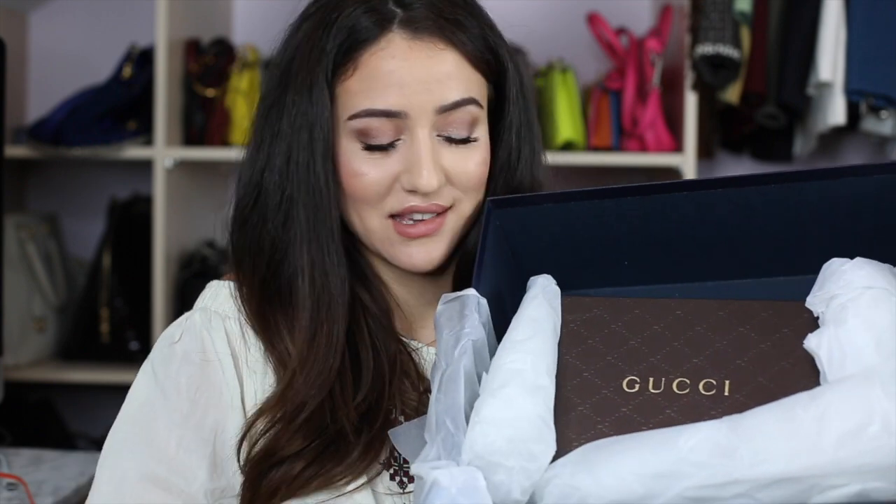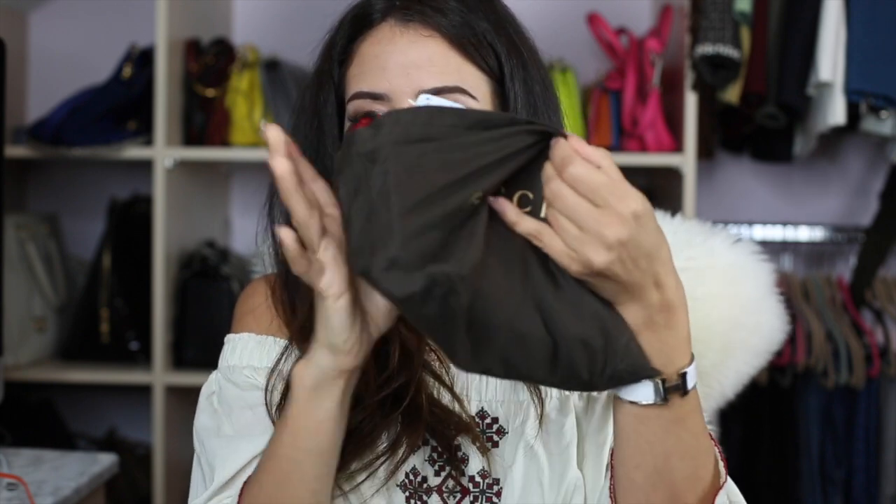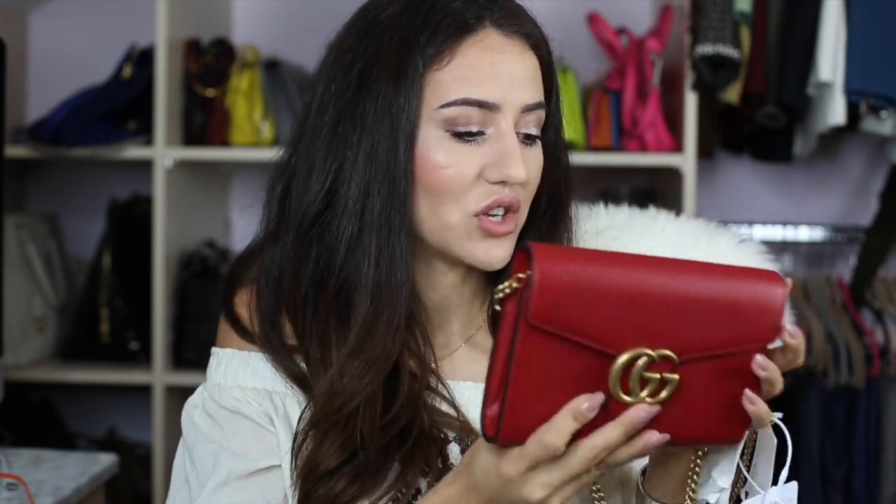I'm going to start with the little brown box. This is something I saw quite recently and thought it could be really cute. At first I wanted it in camel, but as you can see I ended up getting it in red. It is a bag — obviously it comes in a little Gucci pouch. When you take it out, it is a wallet on a chain by Gucci.